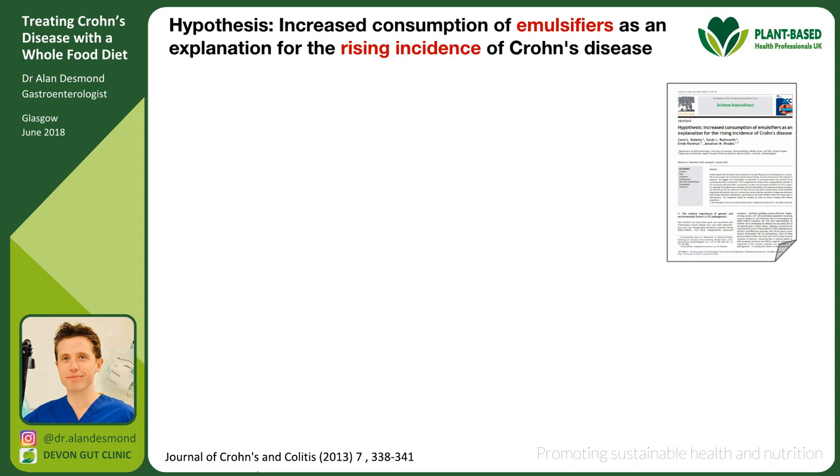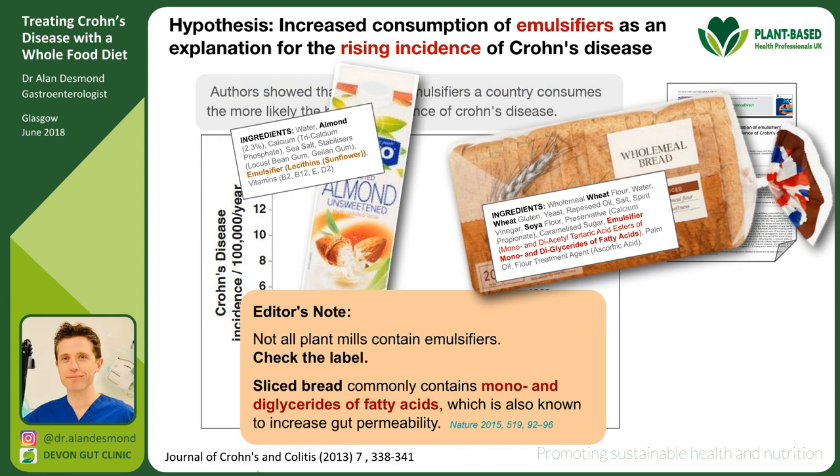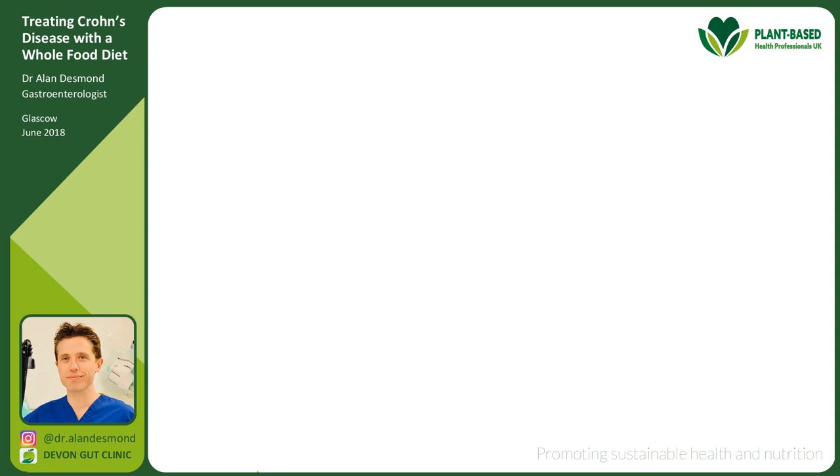Those authors wrote to the Journal of Crohn's and Colitis saying emulsifiers are causing Crohn's disease, and showed that the more emulsifiers a country consumes, the higher the prevalence of Crohn's disease. I think they're right, but it's just part of the problem. It's worth noting you can get emulsifiers in almond milk as well — you don't have to be eating ice cream.